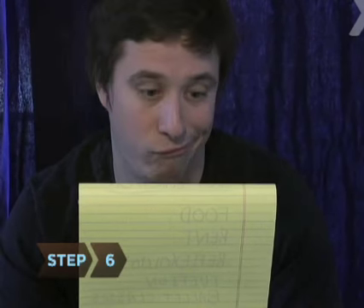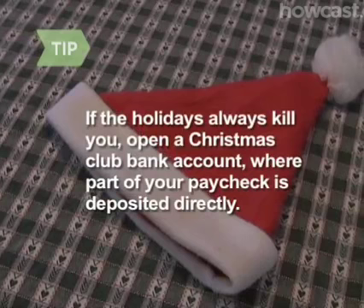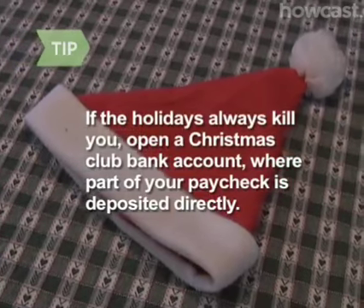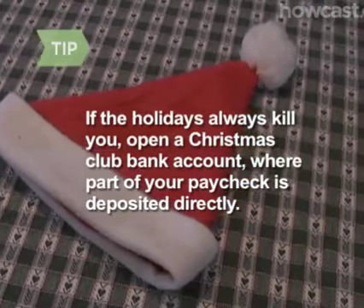Step 6. Review your budget every month and adjust it if necessary, even if that means allocating more to expenses and less to savings and/or debt than you'd hoped. You need to keep it realistic or it won't work. If the holidays kill you every year, consider starting a Christmas Club account — that's where a certain portion of your paycheck goes directly into a special bank account.